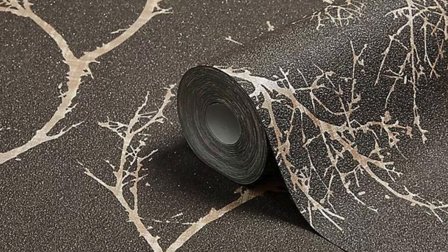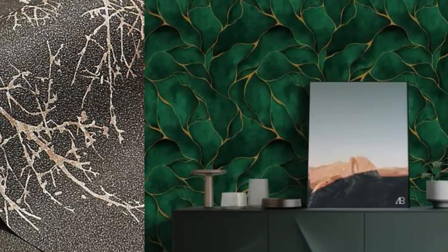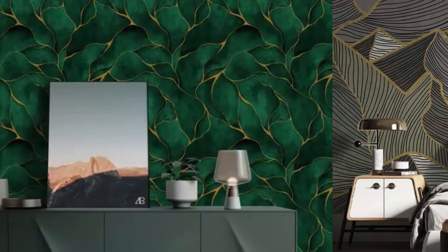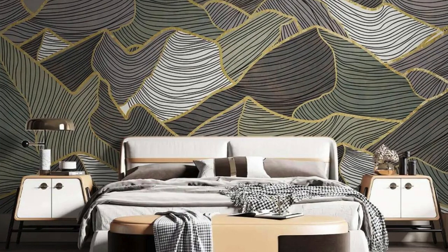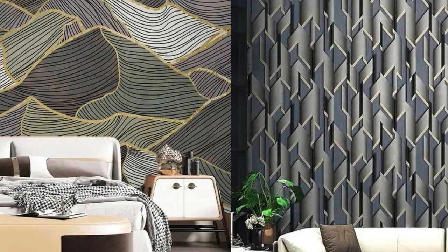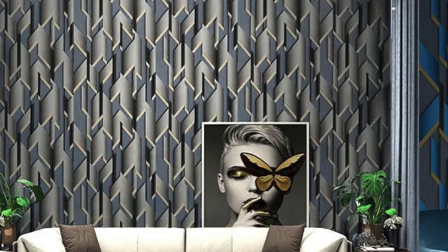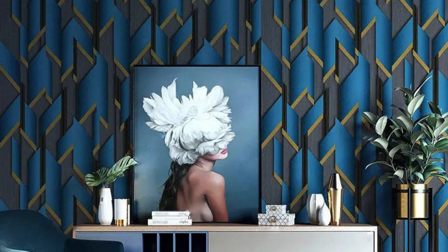Ease of maintenance meets enduring style in our collection, ensuring that the initial allure persists over time. These wallpapers are not only an investment in aesthetics, but also a practical enhancement to your living environment, offering a luxurious backdrop that withstands the test of time. Elevate your surroundings with our metallic wallpaper collection — a convergence of artistry, durability, and transformative elegance that turns your space into an embodiment of your distinct personality and refined lifestyle.